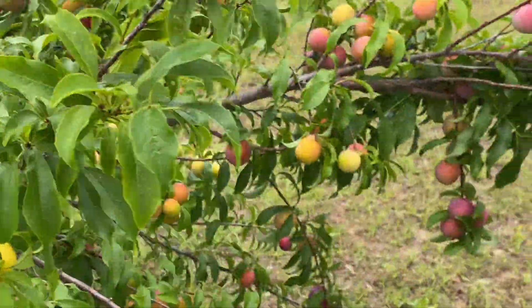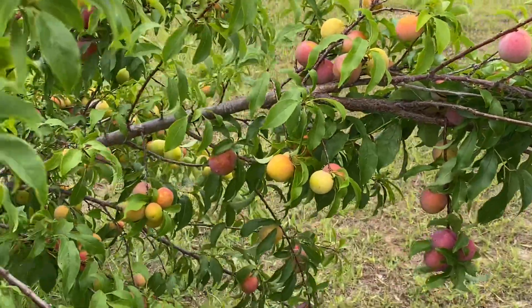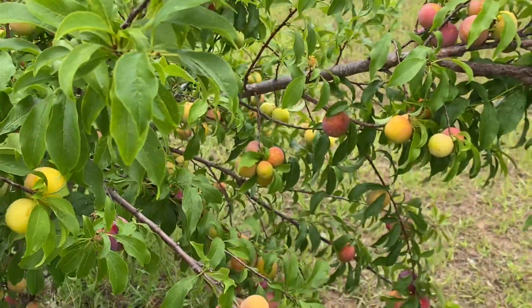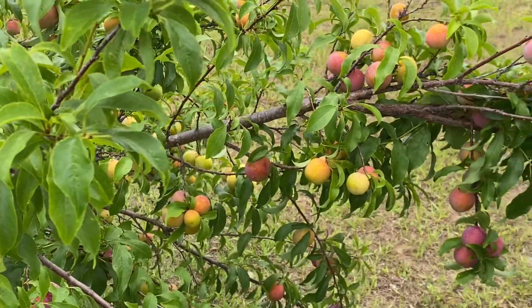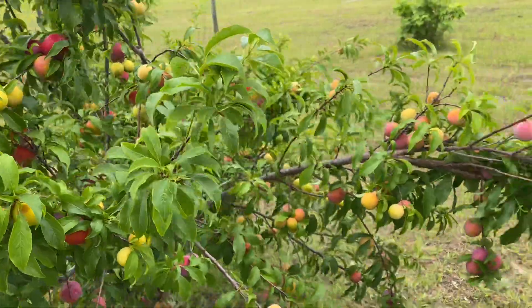This is just such a hearty, delicious plum. It doesn't need a pollinator. It doesn't even need a hundred chill hours to fruit heavily. It is just fantastic.